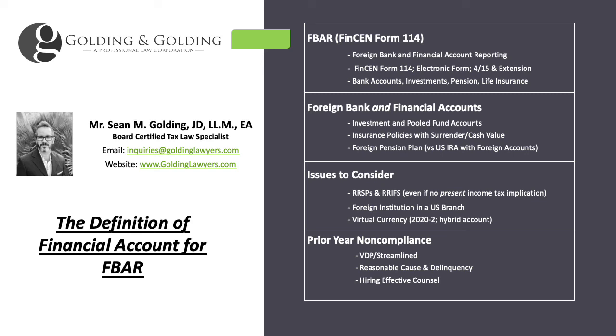Good afternoon, this is Sean Golding with Golding & Golding. Here to go through a very common question we get about the FBAR, which is simply: what is considered a financial account and therefore reportable on the FBAR?